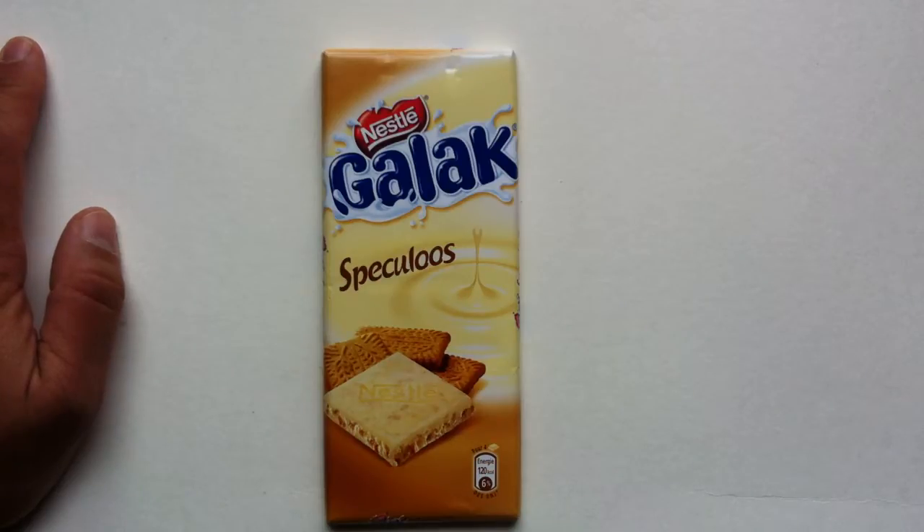It's time for Galak today on Walking the Candy Isle. Hey everyone, I'm Jeff, and today I have a review for you of Nestle's Galak.